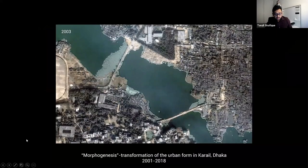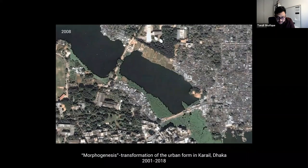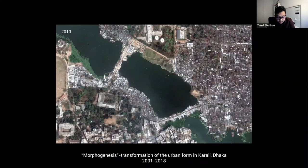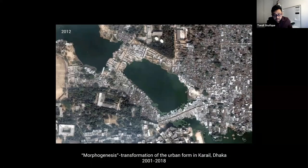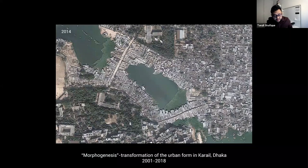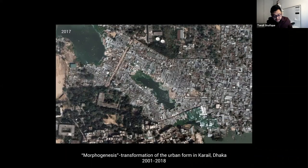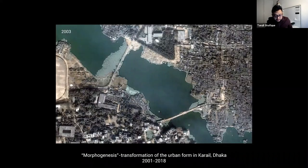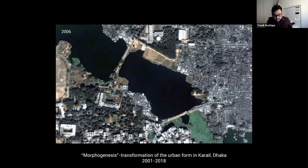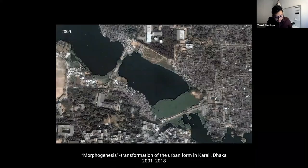This is Kareil, the protagonist of today's story. In 2001 its western side is largely a lake. Incrementally since then the settlement expands, infills, and densifies into the largest informal settlement in Dhaka. The question is how — this study provides an in-depth case study of Kareil, analyzing the morphogenesis, that is the production of its urban form over the last 18 years, by tracing morphological change, investigating social processes, and exploring the underlying forces — the desires — that shape urban production.